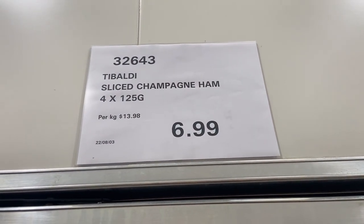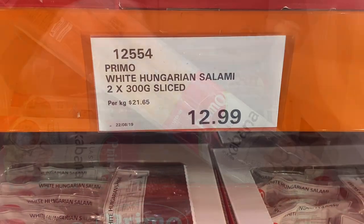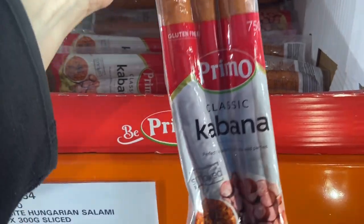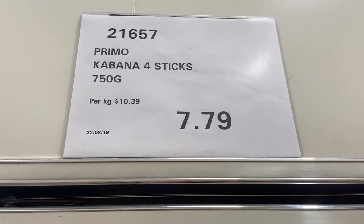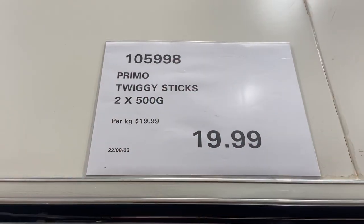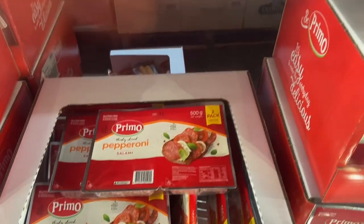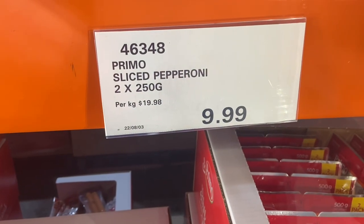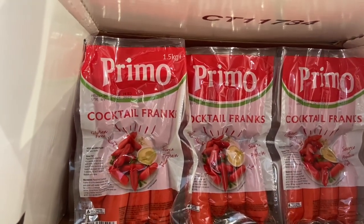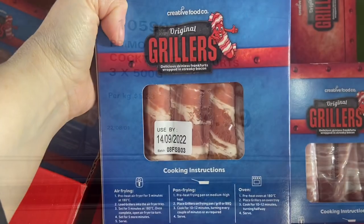The champagne leg ham has four packs, each just over 125 grams, for $6.99. The Primo white Hungarian salami is $12.99. The Primo classic cabana — 750 grams, gluten free, four sticks — is $7.79. Also from the Primo range, twiggy sticks in mild, two packs, 500 grams, $19.99, and Primo pepperoni salami, three packs, 500 grams total, for $9.99.